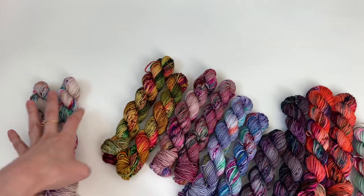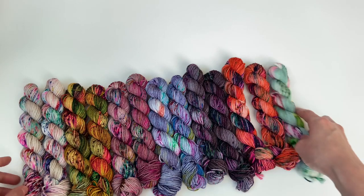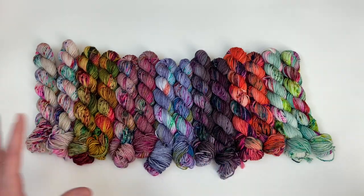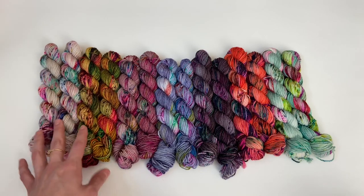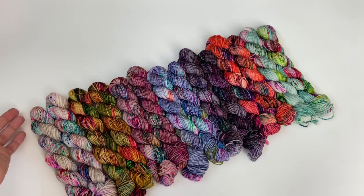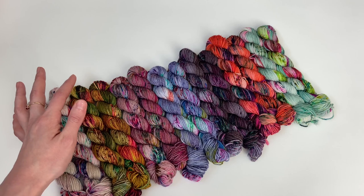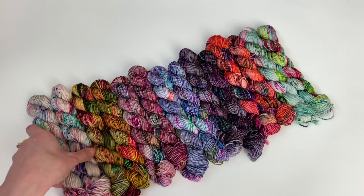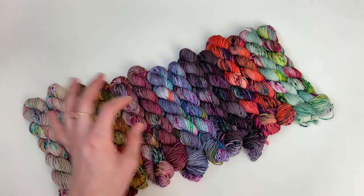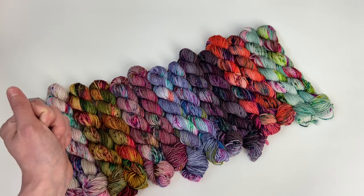Next up are mini sets — some of my favorite things to dye and knit with. If you've never knit with a mini set, I would highly recommend it. It's so fun to knit with a color for just a short amount of time and then switch to the next colorway. It holds your interest beautifully, especially if you're in a knitting slump. Mini sets are the perfect cure when your knitting mojo leaves. This is the speckled mini set from the collection, featuring all seven speckled colorways.